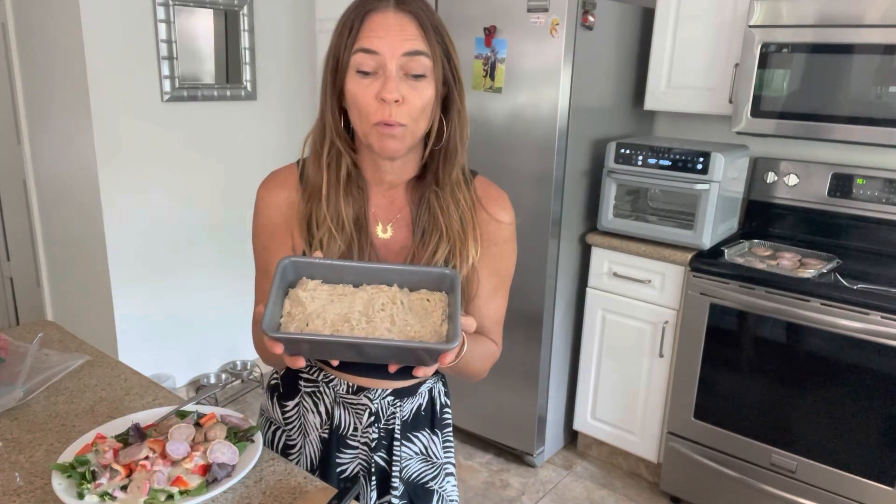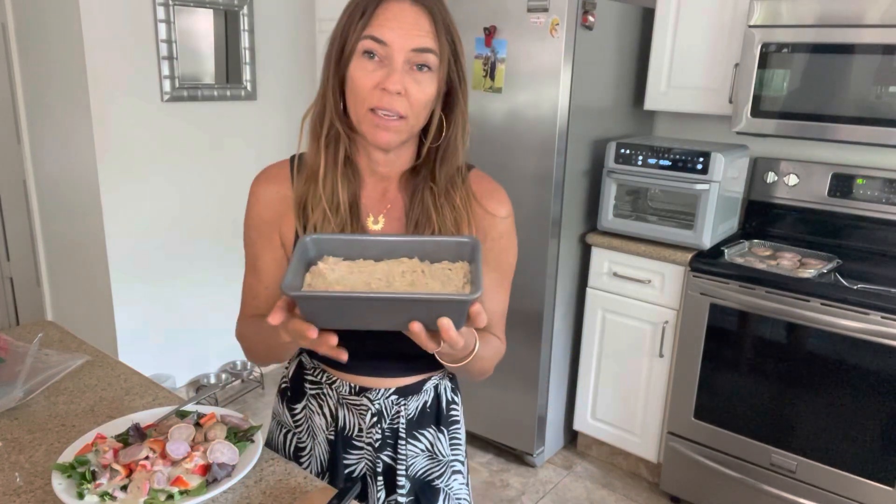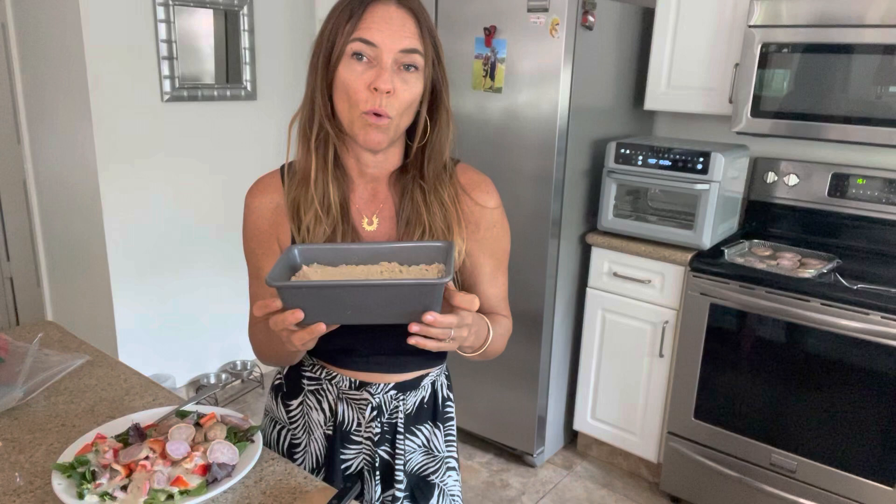If you're looking for a quick breakfast for your kids or yourself, or even just a healthy snack, and you have some super ripe bananas — these were really ripe and spotty and super sweet — they make a delicious banana bread. This takes about 45 minutes or maybe a little bit more to cook.